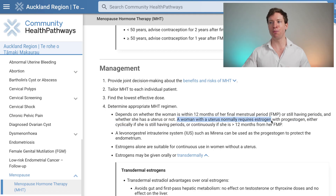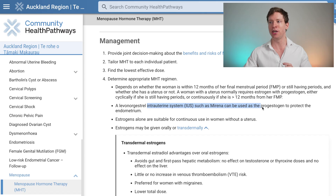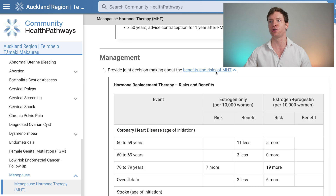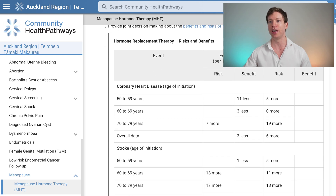Before moving on to benefits and risks, I want to clarify something. The benefits are primarily gleaned from the estrogen component — the progesterone is there to protect the uterus. So a woman with a uterus, if prescribed estrogen, also needs progesterone to protect the uterus from endometrial cancer. An intrauterine device such as a Mirena can be used to provide that progesterone and protect the endometrium. It's mainly the estrogen that provides the benefit.